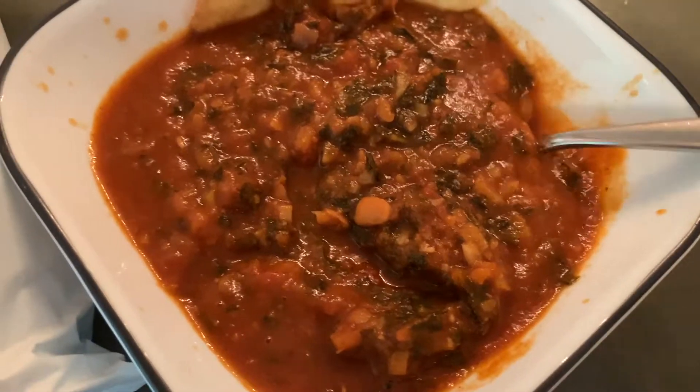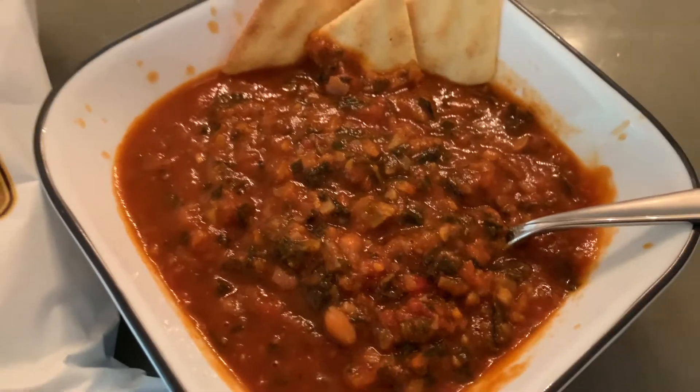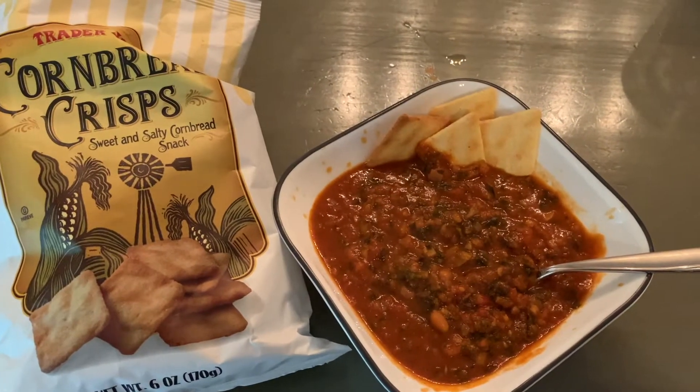This is probably the quickest meal. All it takes is five minutes to heat the chili up, and that's it — you're good to go. A delicious, hearty meal.